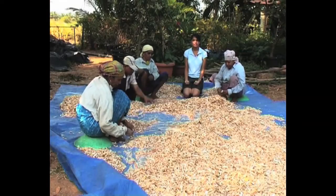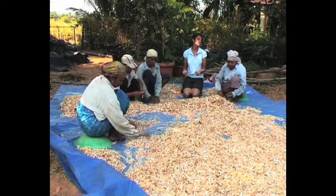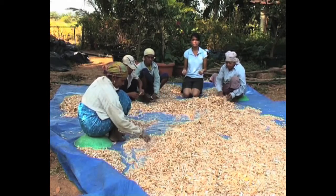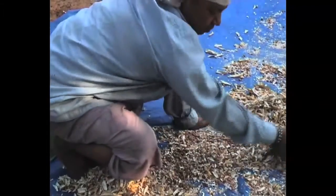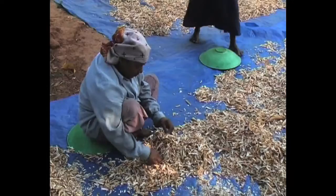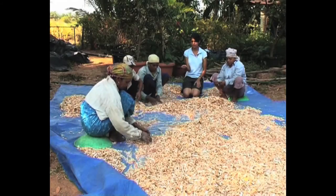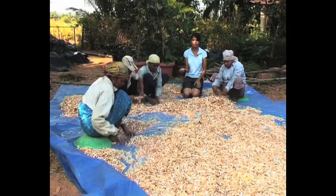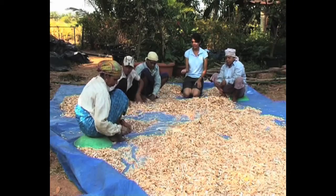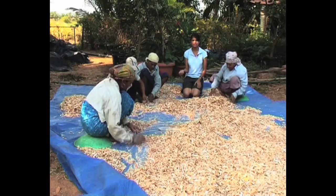What these people are doing here is they have this bean called cow peas, or in Konkani it's called wasan. They've grown it organically in the fields, sun dried them, and now they've broken the husk. The husk is basically used for fodder for cows, and what we have over here are the beans which are sold in the market, eaten, or used to plant again for the next crop.